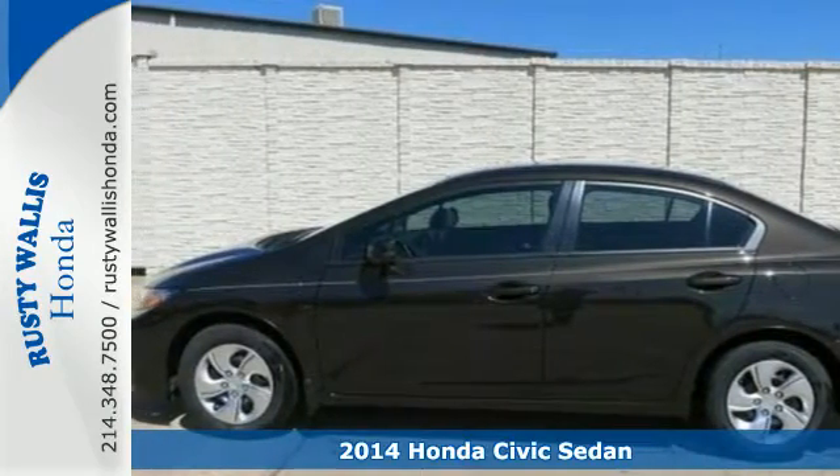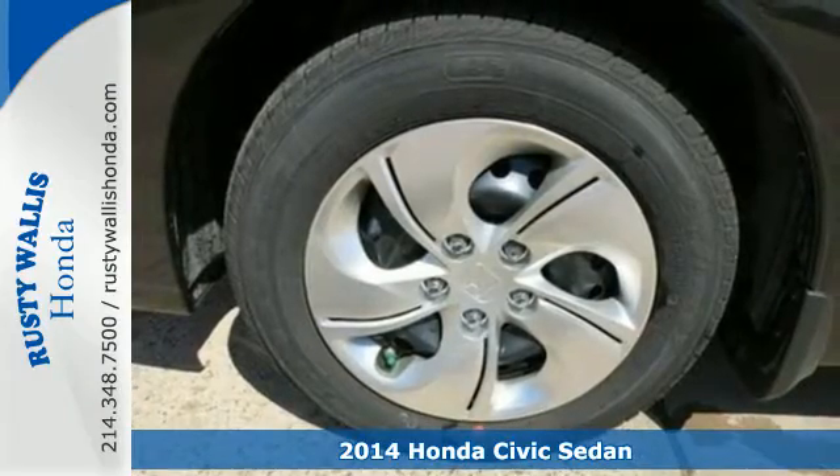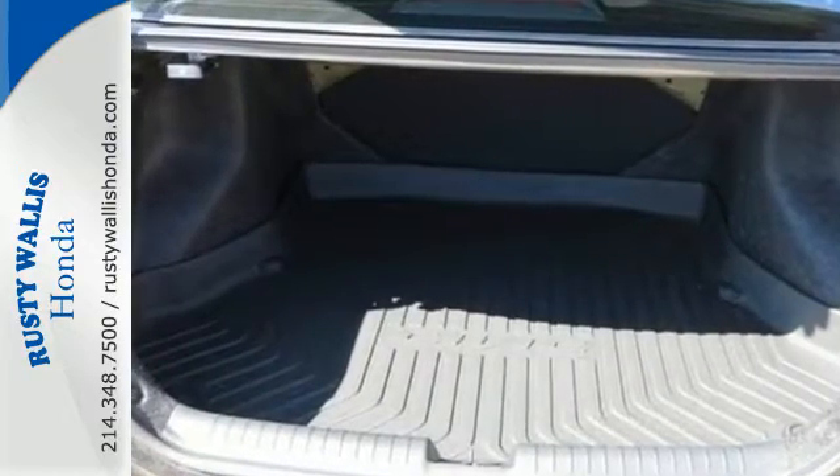It's a 2014 Honda Civic. Your search ends with this Honda. The four-wheel independent suspension and stability and traction control work with the spirited engine, giving you the unparalleled fuel economy you deserve.